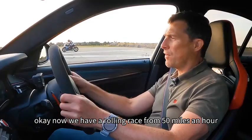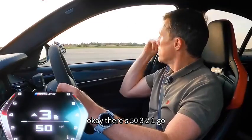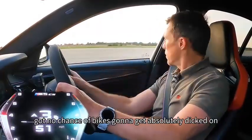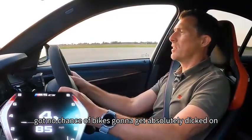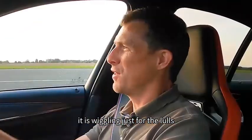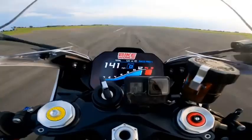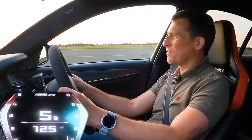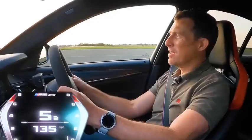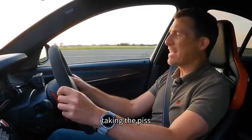Now we're going to have a rolling race from 50 miles an hour. Both vehicles in third gear. There's 50 - three, two, one, go. I've got no chance at all, I'm just going to get absolutely smashed. And it's a wheelie just for the lols. Cheeky bugger. First at the half mile. Is it even braking? Taking the piss.